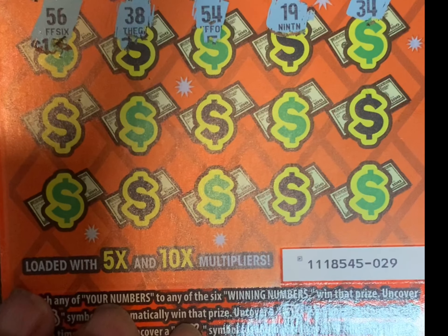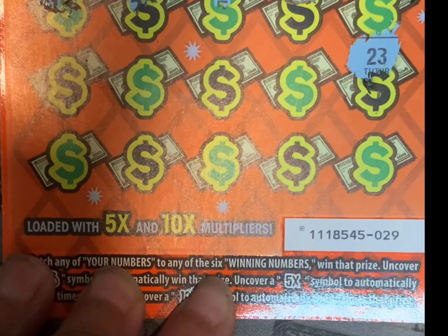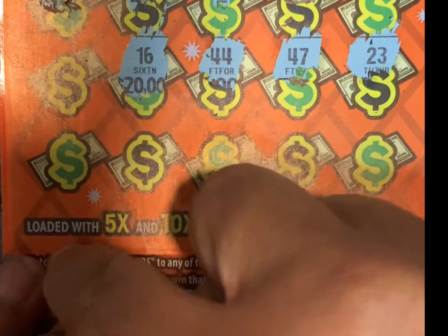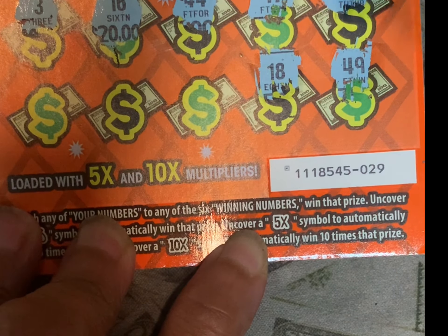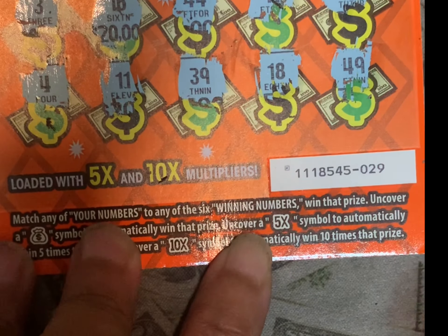So nothing. I'm seeing a bunch of opposite numbers — if you recall, you know I hated that because I knew what that meant. 23, 47, 44. 24 — I wish I did have that. 16, 3, and the last row: 24, 49, 18, 39, 11, and 4. So this was not a winner.